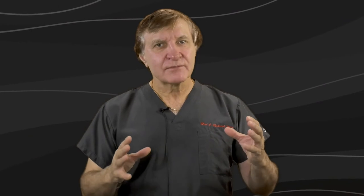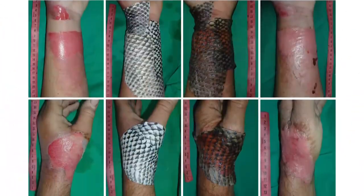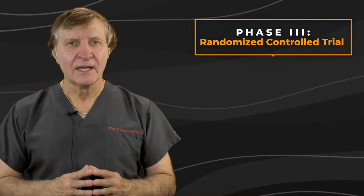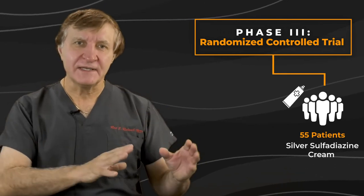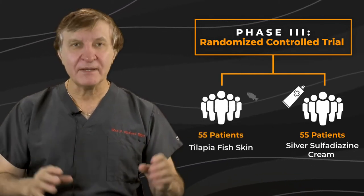These Brazilian researchers behind this new hot topic in plastic surgery decided to test this evidence even further. They conducted a phase 3 randomized control trial by treating about 55 wounds in patients with silver sulfadiazine and 55 different people's burns with tilapia fish skin.